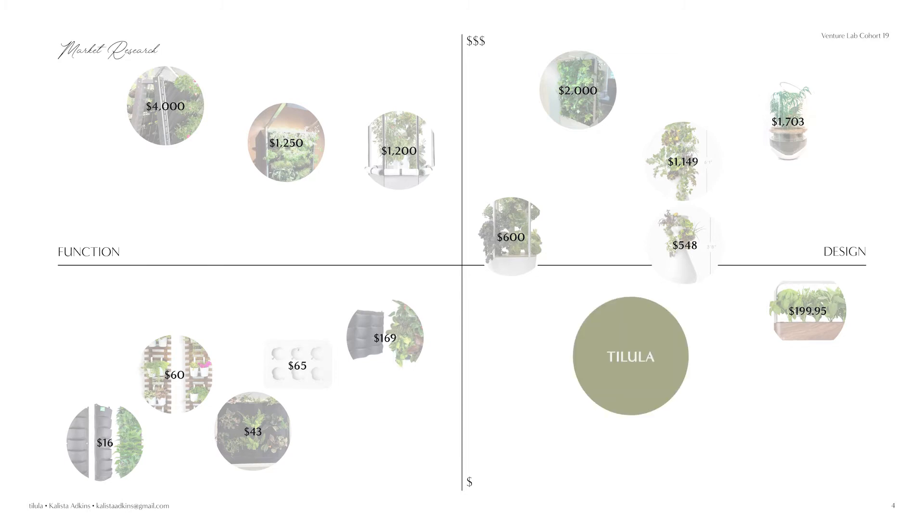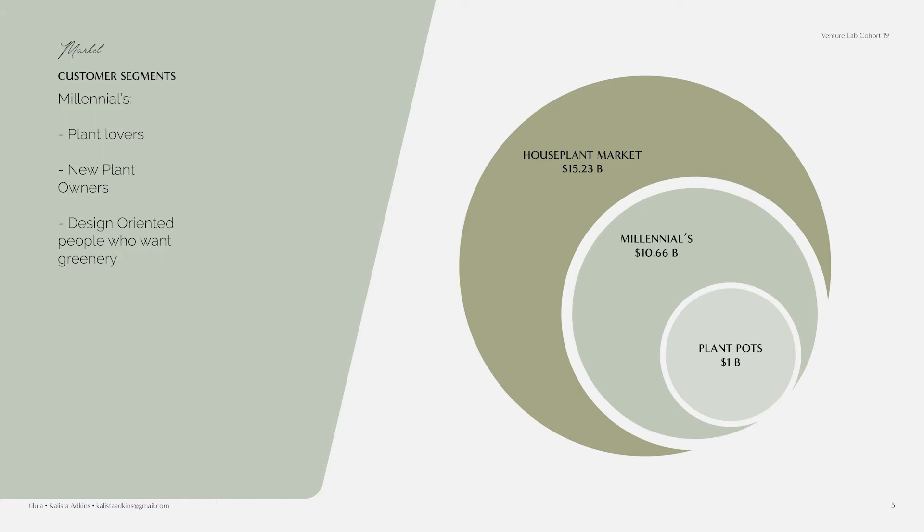The current houseplant market is about a $15 billion market, and millennials make up $10 billion of that. This includes plant lovers, new plant owners, and people who just want greenery in their home. What do all those people have in common? They all need something to keep their plants in. Plant pots make up about a billion dollars of that market.